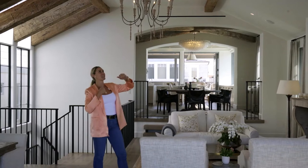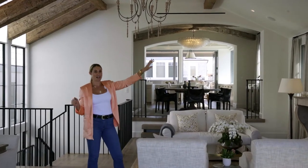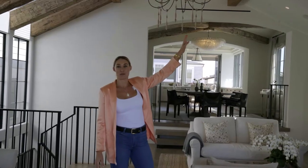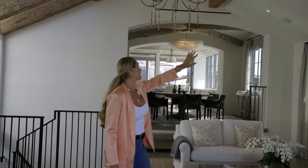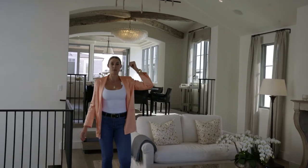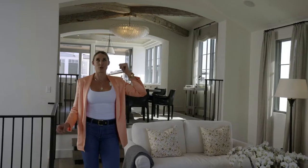My favorite part of this whole home — come in here and take a look — is these exposed beams. I am such a sucker for exposed beams. This is reclaimed wood they used here in the living room, and then you'll notice behind me they have that same reclaimed wood in the dining room. It gives it such a unique feel — this is real reclaimed wood, not the fake wood you might see with some exposed beams.